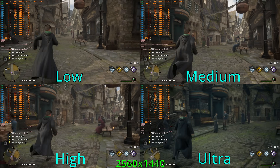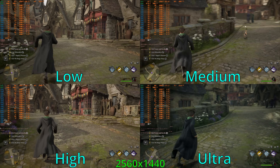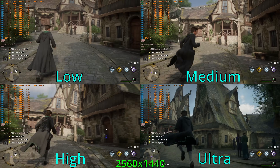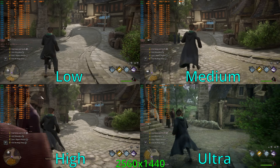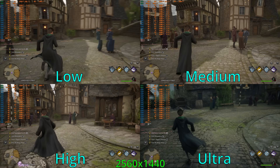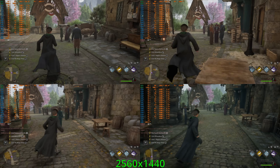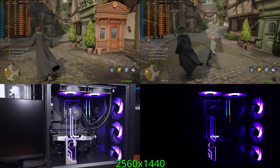Moving on to 1440p testing, the low preset saw the system averaging about 75 FPS. 1440p medium averaged about 67 FPS, but frame time spikes were cropping up here and there. Around 1440p medium is basically where you want to kick in DLSS quality. The 1440p high preset averaged about 55 FPS with some frame time spikes and lows, and the 1440p ultra preset averaged about 45 FPS — not super great. I would stick to medium or high with DLSS enabled. Running DLSS quality for 1440p high averaged 75 FPS, and about 65 FPS for ultra — very playable.